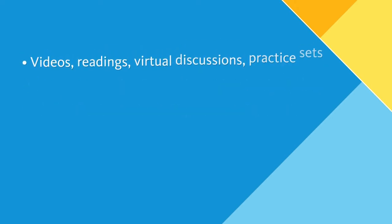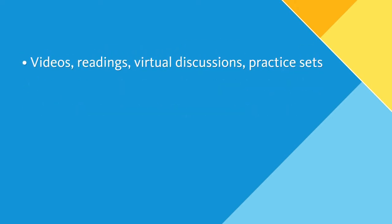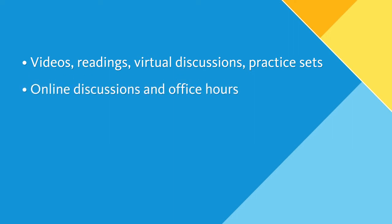You will learn through videos, readings, virtual discussions, and practice sets. You'll interact with me, your TAs, and your classmates through online discussions and online office hours. And while the course will require as much time and effort as a traditional course, you will be able to do the work on your own time.